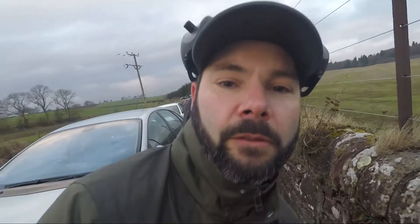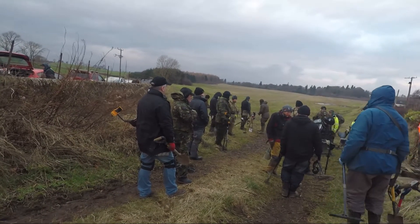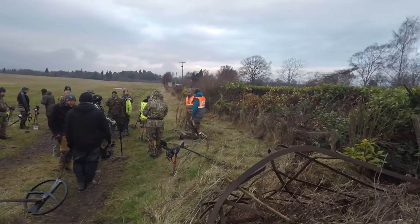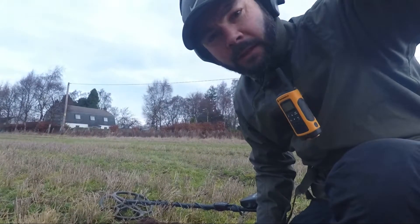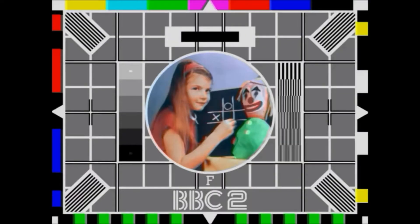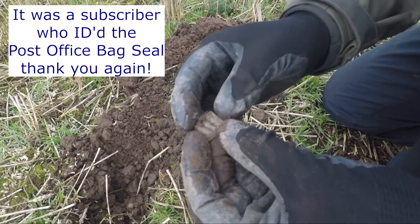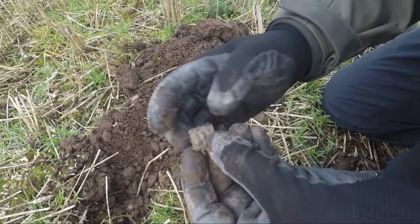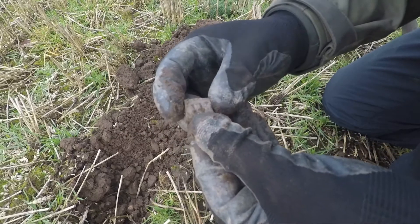I'll catch you on the next find and hopefully something really good. I've just found something that I found before and it's been ID'd by somebody on... There are like buses now - they are all coming along. There's another one. R-P-I probably written on it. Another bag seal. Let's see if we can find another one, make it a triple stack. Nice one, let's keep going.